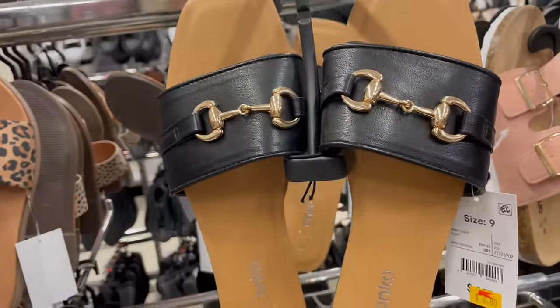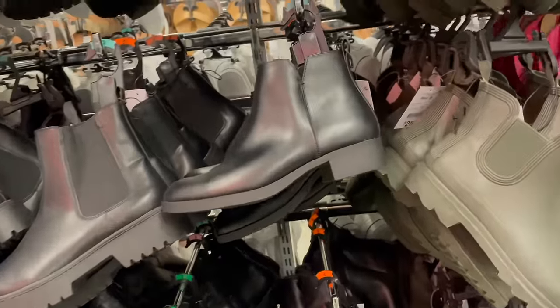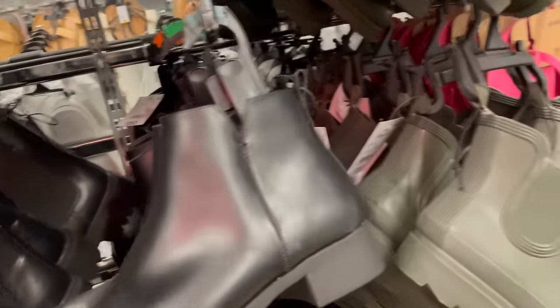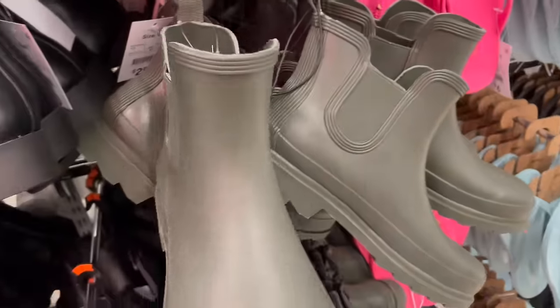A lot of the summer footwear is now discounted and on its way out and winter boots are in. How cute are these little rain boots? I'm obsessed — I think I need to go back and get these as well.